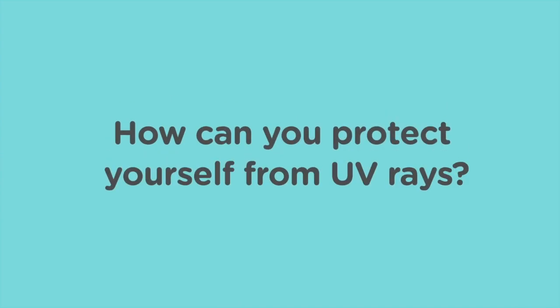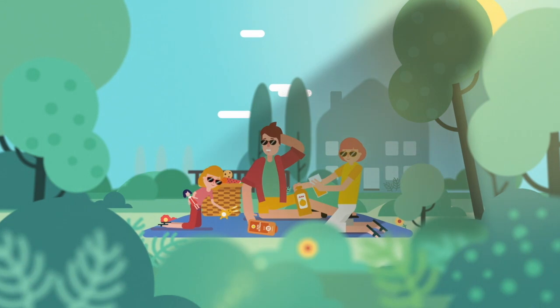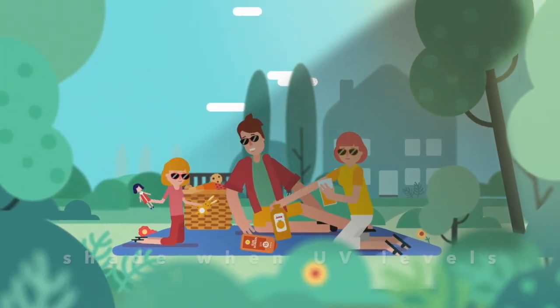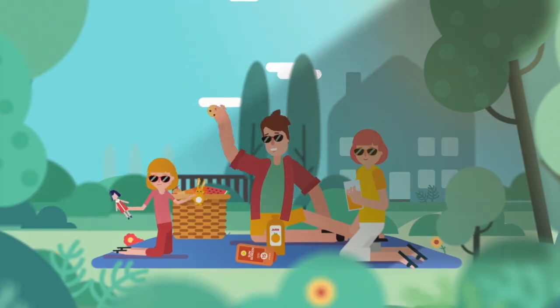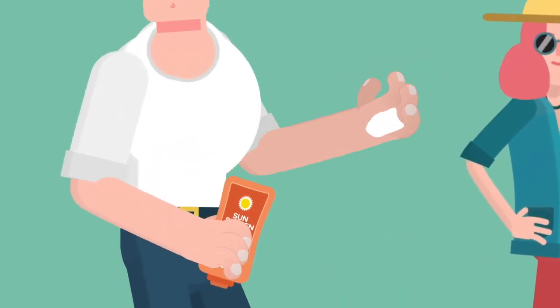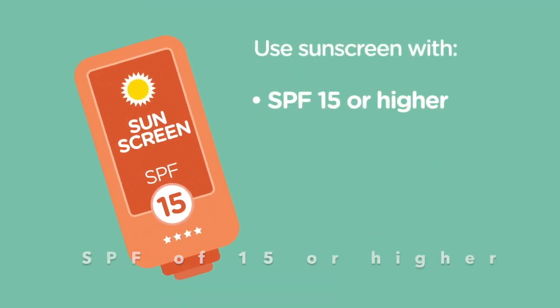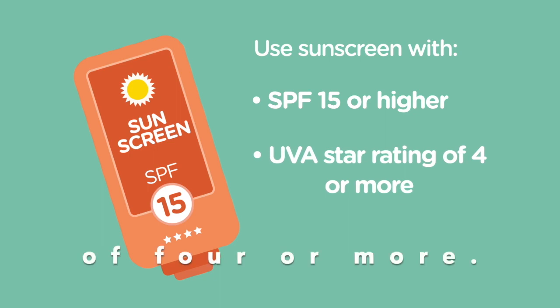How can you protect yourself from UV rays? You can enjoy the sun safely. Protect your skin and eyes from damage by spending time in the shade when UV levels are highest. If you're outdoors, cover up and apply sunscreen to bare skin. Always use sunscreen with an SPF of 15 or higher and a UVA star rating of 4 or more.